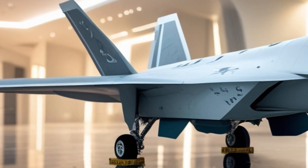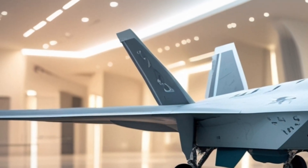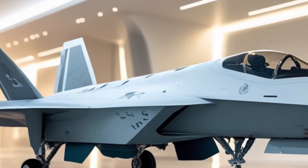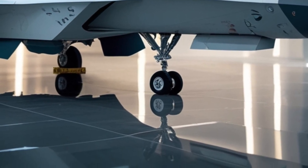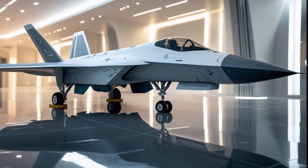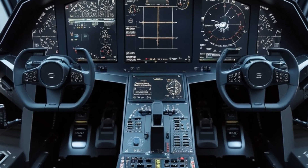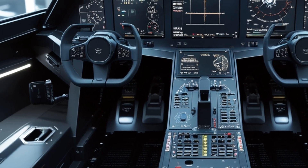At first glance, the Raptor maintains its signature sleek angular design that minimizes radar cross-section. The jet's fuselage is aerodynamically optimized to reduce drag and increase speed, while its stealth coating ensures it remains invisible to most radar systems. The exterior design of the F-22 Raptor in 2026 is a perfect balance between form and function. The lines are sharp, the edges are smooth, and the overall shape screams high performance.